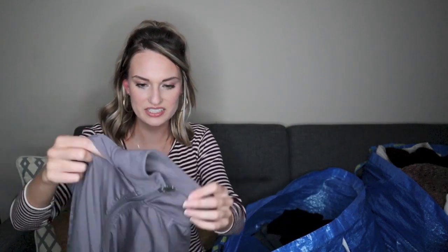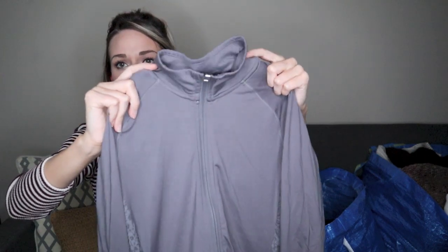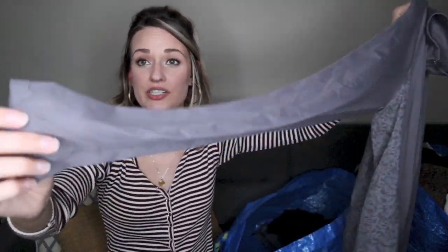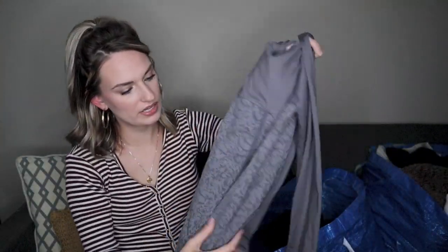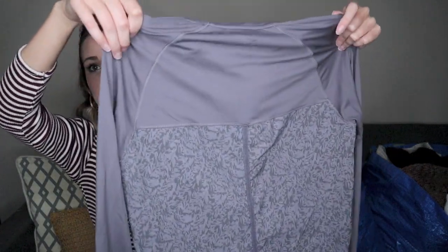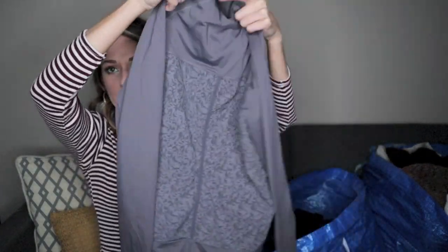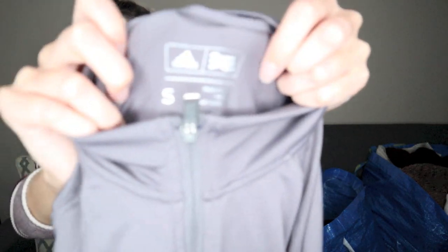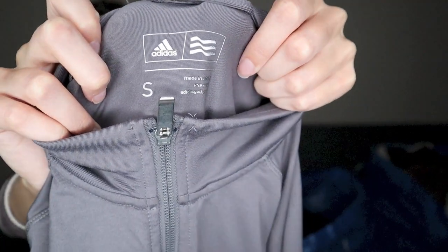Another athletic item — an Adidas purple zip-up jacket. I picked this up because it was in excellent shape. I don't find too much athletic wear in great condition. It has thumb holes. There's a mixed media panel in the back as well as on the sides. A nice little training or running jacket. It's a size small. Actually, this is Adidas Golf — I believe this symbol on the tag indicates that it is a golf item from Adidas.